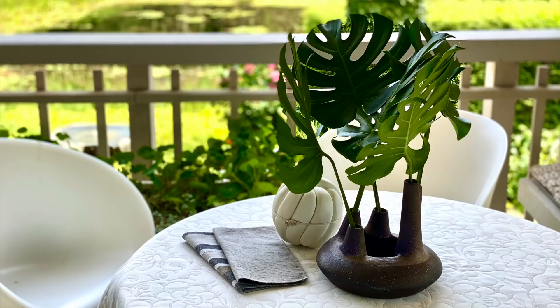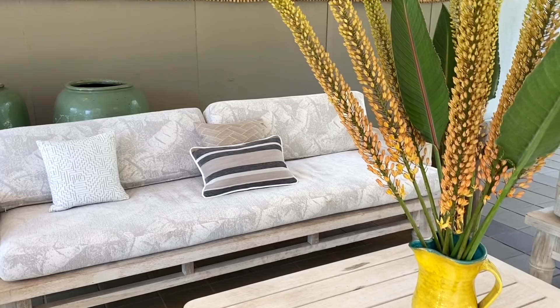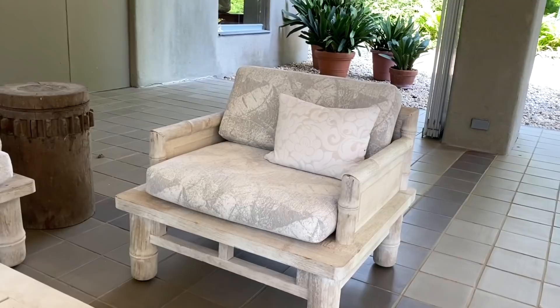This chinoiserie lily pattern lends itself to more traditional furnishings. This is a chenille jacquard — it has a wonderful scale, from quite bold to subtle.